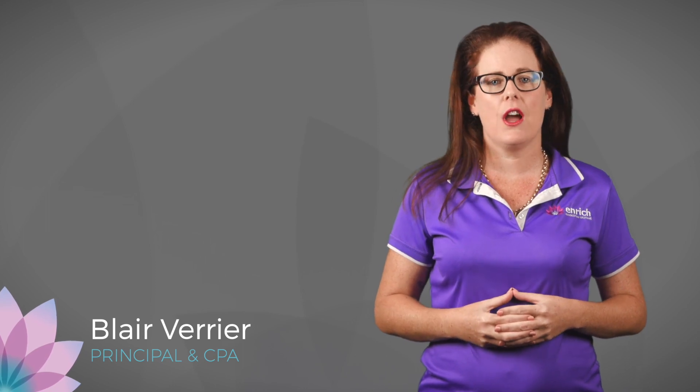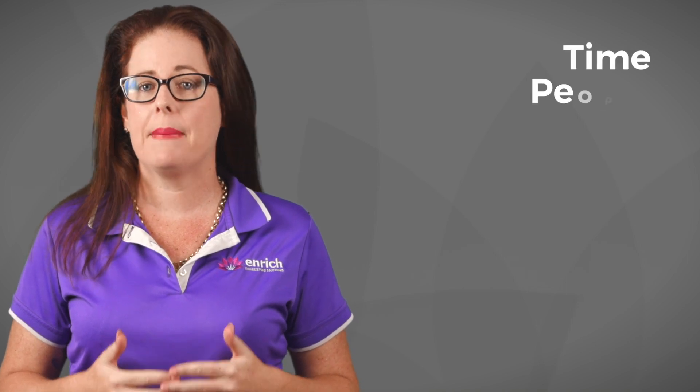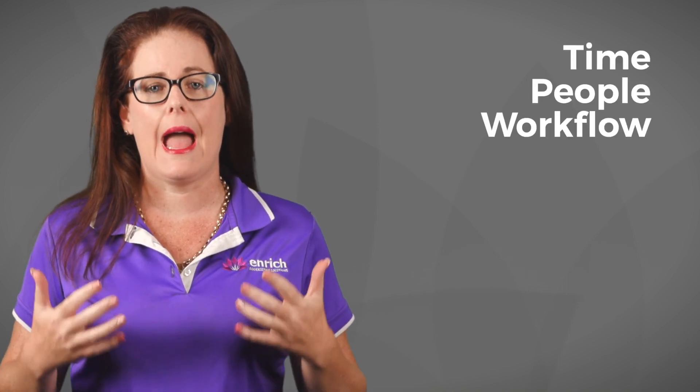In this video, I will look at apps for professional service businesses. As a business owner in the professional services industry, it can be time-consuming to manage time, people, workflow, and costs.